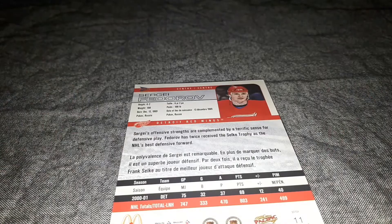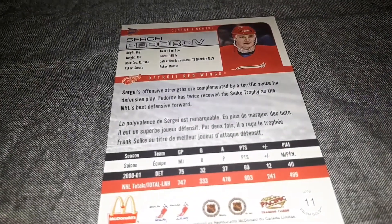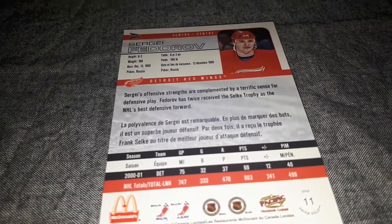I just wanted to do this quick video in case you guys were looking for this specific hockey card, so you can see what it looks like exactly.